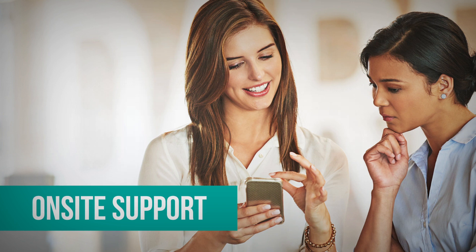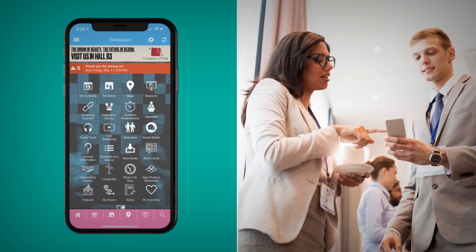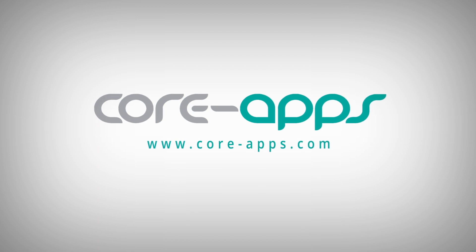Enhance your event tech by having our team of experts on site during your event. With Core Apps, you get an event app packed with innovative features and a team of experts to help support your success. For more information, please visit our website at core-apps.com.